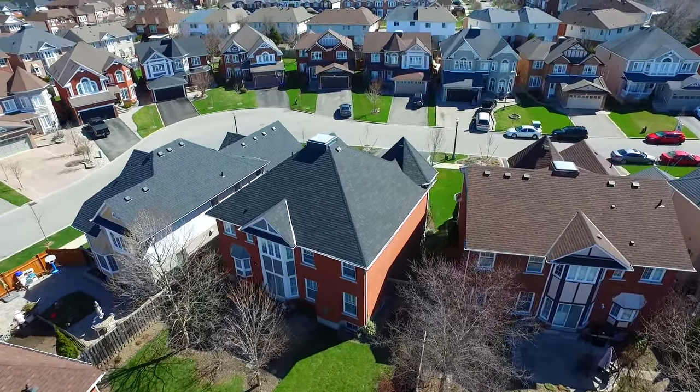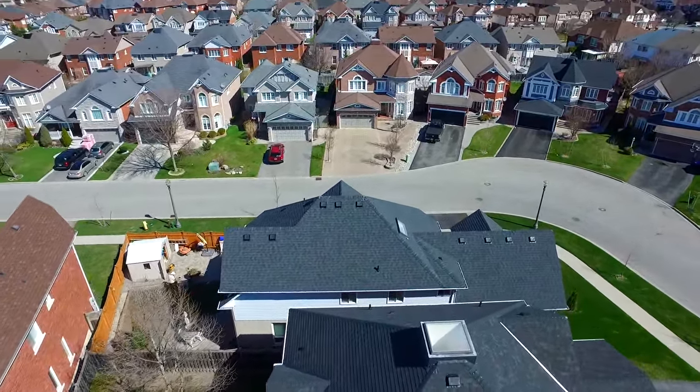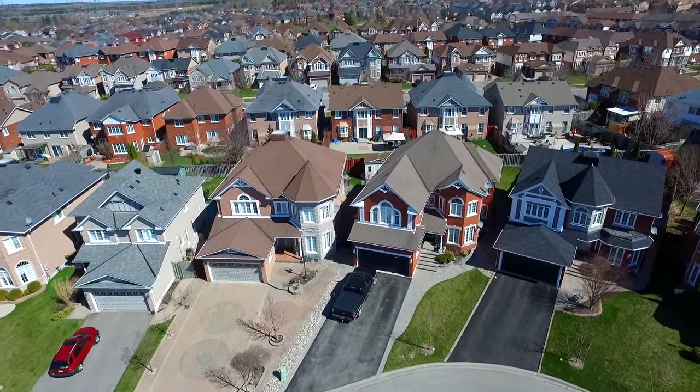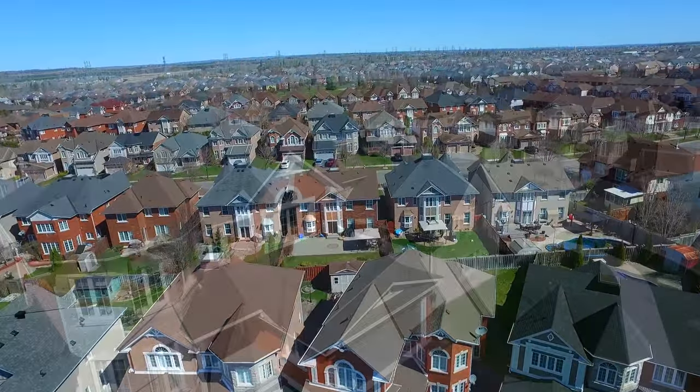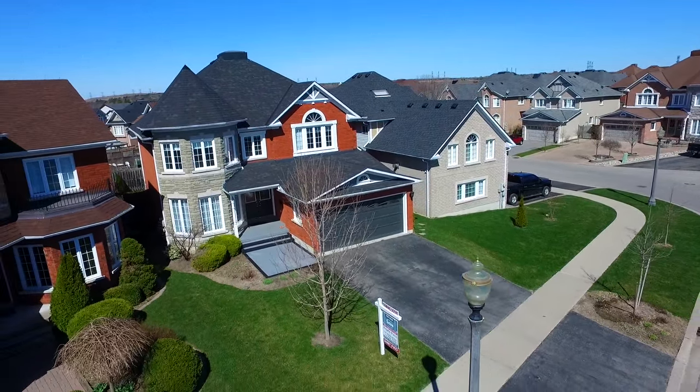Located in a highly desired neighbourhood, this home is close to schools and parks, Riverside Golf Club, and walking trails along Duffins Creek, as well as being just a short drive to Pickering Town Centre shopping, the GO Station, Greenwood Conservation Area, and access to the 401.